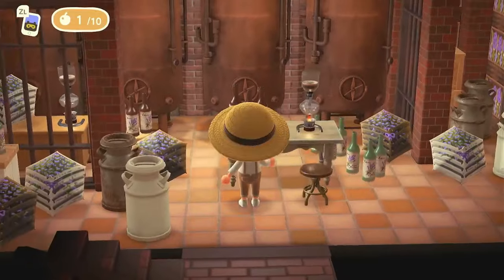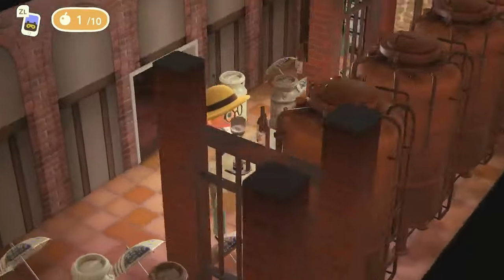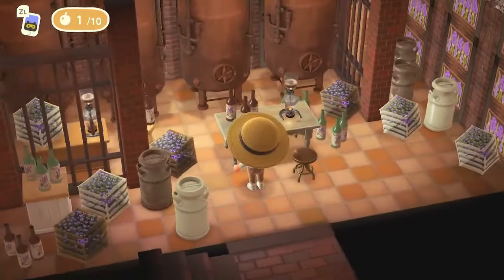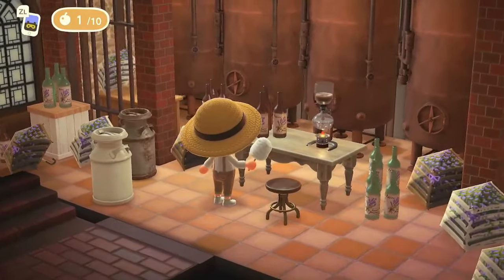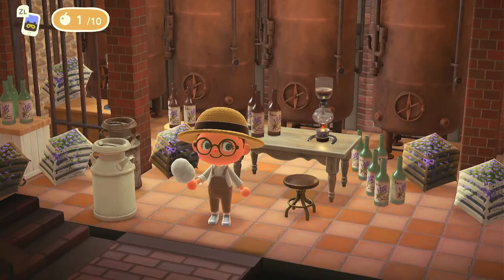Down in the basement, I see some lavender — but this could also be like a winery type of vibe because of the bottles. Do people in France drink lavender in their wine? Or maybe it's lavender oil? What is the bottle supposed to be — maybe lavender oil.